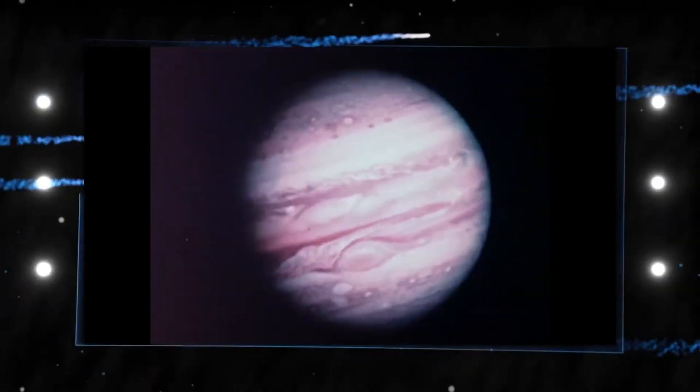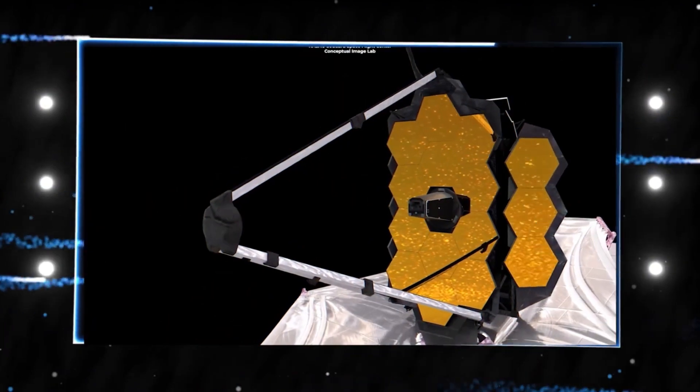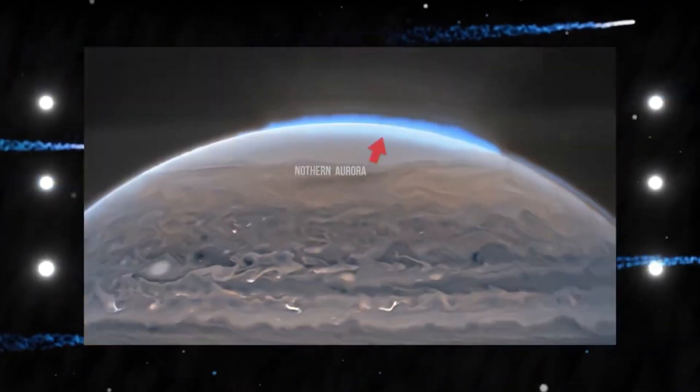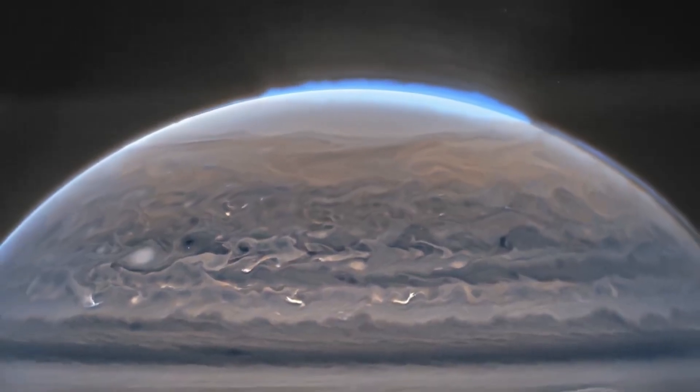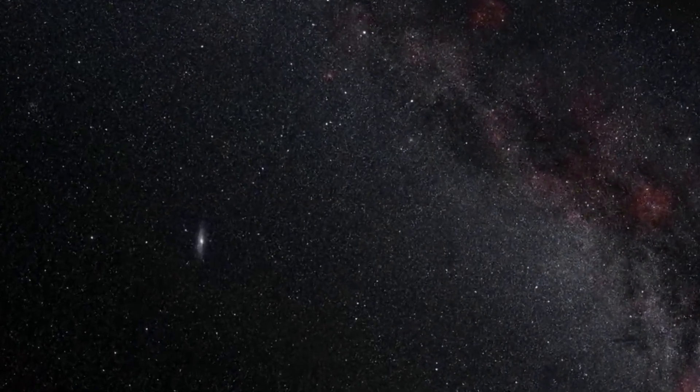NASA's expectations have been exceeded by groundbreaking new images of Jupiter. The James Webb Space Telescope has recently taken brand new pictures of Jupiter, which have shown previously unseen aspects of the planet. As soon as these pictures were released, many people started wondering if there are any new signs of dark matter.